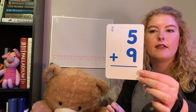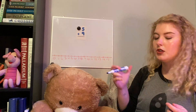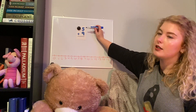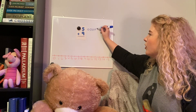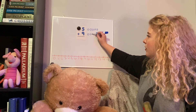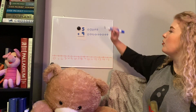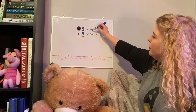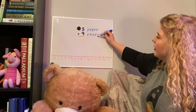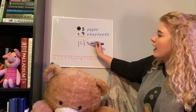We've only got three more problems so I'm really glad you're staying with me. We've got five plus nine. Pause to solve it on your own, then we're going to use our picture strategy. We draw five circles: one, two, three, four, five. Then we draw nine circles: one, two, three, four, five, six, seven, eight, nine. Since we're adding, we count them all together, marking them off as we go: one, two, three, four, five, six, seven, eight, nine, ten, eleven, twelve, thirteen, fourteen. Five plus nine is fourteen.